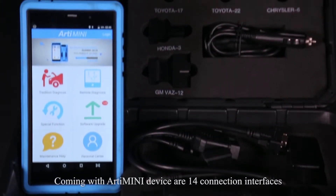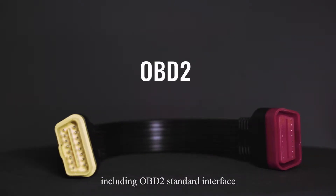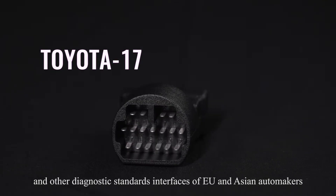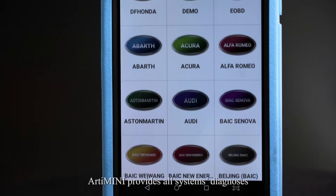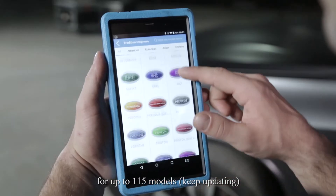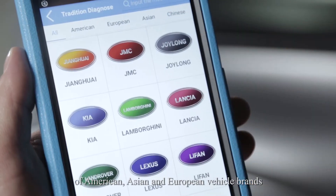ArtyMini comes with 14 connection interfaces, including OBD2 standard interface and other diagnostic standard interfaces for EU and Asian automakers. It provides full-system diagnosis for up to 115 models, with continuous updates covering American, Asian, and European vehicle brands.